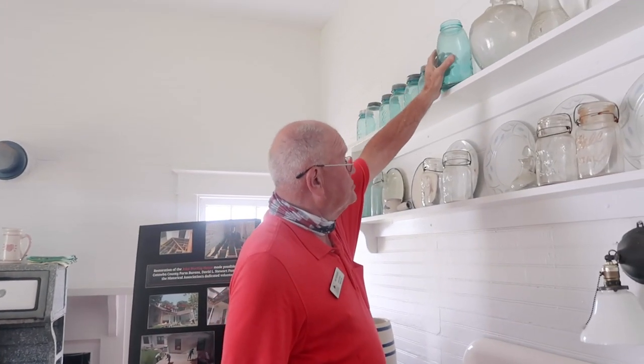Now, if you find an old blue jar like that that's got number 13 on the bottom, they work a little bit.